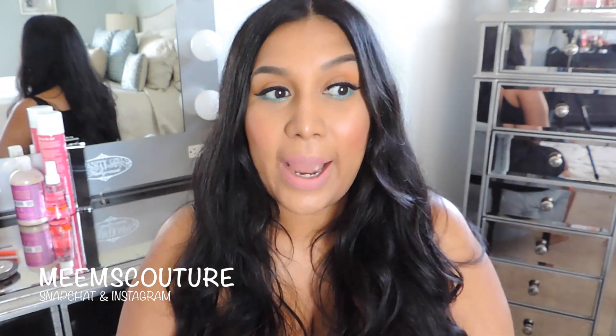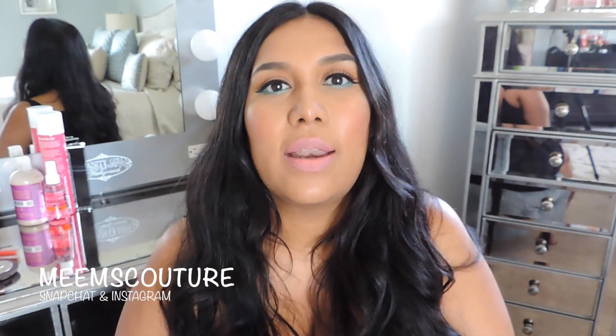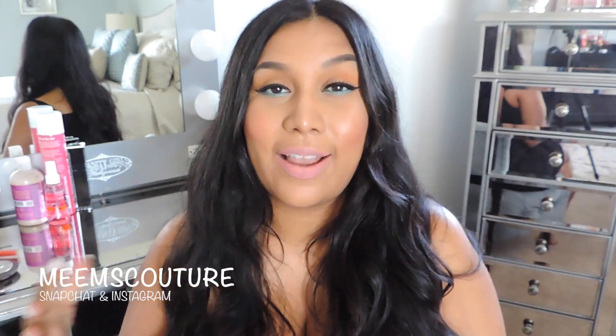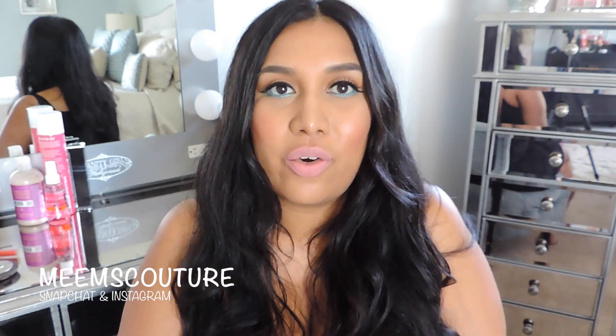The next thing I have is my Too Faced Love Flush Blushes. I was lucky enough that Too Faced sent me a package with all the blushes. I was really curious about trying them — I own quite a lot of Too Faced stuff already, so I'm already a fan of the brand. I was really interested in their blushes because I love the ones that come in their holiday sets. These are impressive, you guys. Besides the packaging being freaking cute, it's long wearing and the product inside is incredible.